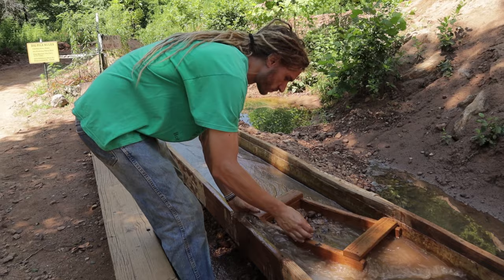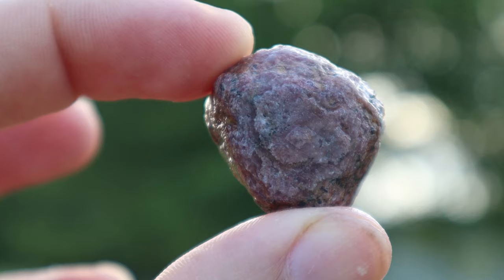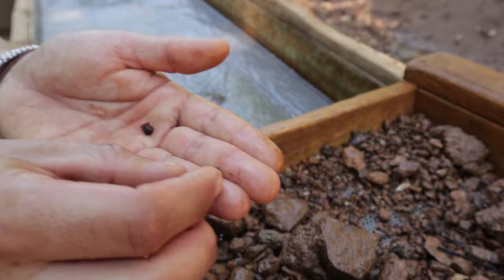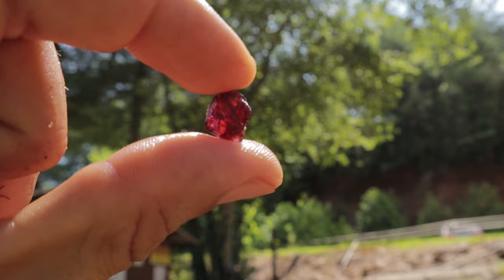Oh, I'm already seeing something — check that out right there, you can't miss that one! Super nice color, beautiful reflection. Look at that! That is a beautiful rhodolite garnet, and this is only found right here in North Carolina. It is just beautiful material.